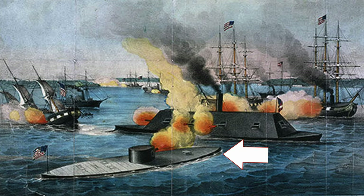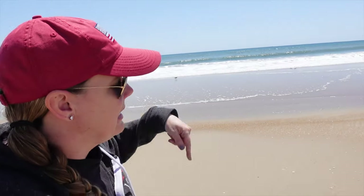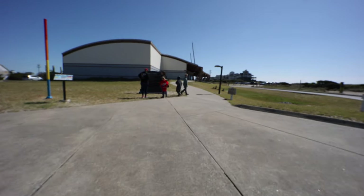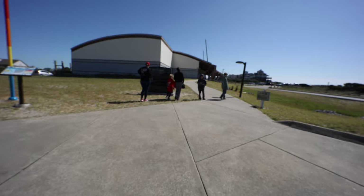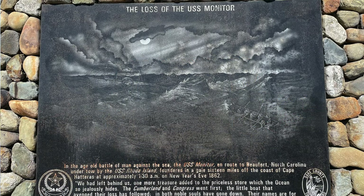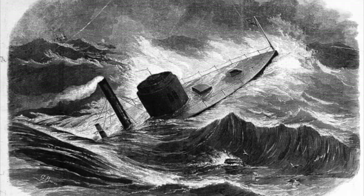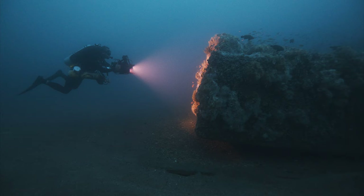The Monitor wrecked right off the coast here. It was being towed and it sank on New Year's Eve 1862. We just left the Graveyard of the Atlantic Museum in Hatteras, North Carolina — you're not allowed to film inside. When I did the Battle of the Ironclads in Norfolk, off the coast right here is where the Monitor actually sank. The battle happened in March of 1862, and not even nine months later it sank off the coast. They actually found the wreckage and were able to bring artifacts up from it.